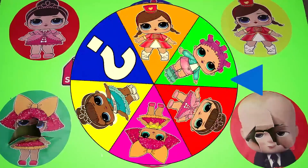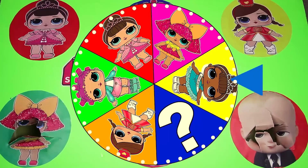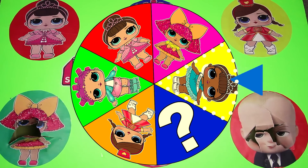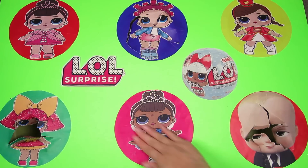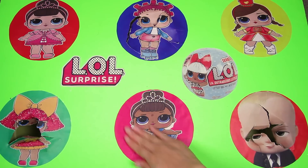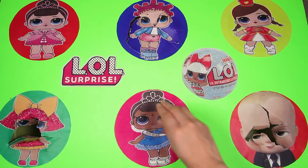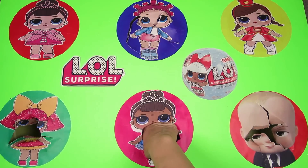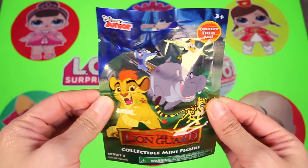Will it be Fancy this time? And it landed on...Miss Baby! Nice! Miss Baby is one of the cutest LOL dolls — she's wearing a blue tutu dress and a sparkly crown on her head. She looks like she is a ballerina, she must be a good dancer. Now let's see what Miss Baby left us inside her circle.